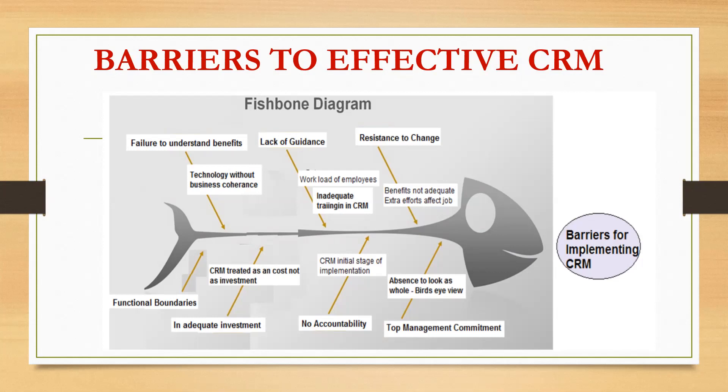The third barrier is resistance to change. Bankers in India are paid poorly compared to their counterparts elsewhere in the world. As noted by Arindam Bhattacharya, SBI Chief in 2004, the benefits were not adequate. The extra efforts required for relationship building with customers affect employees' routine jobs, further compounding resistance to adopting CRM practices.